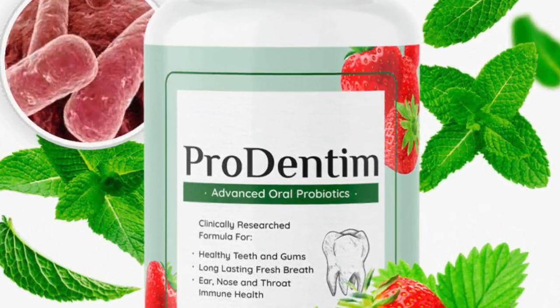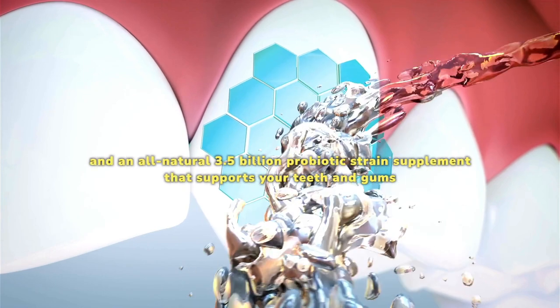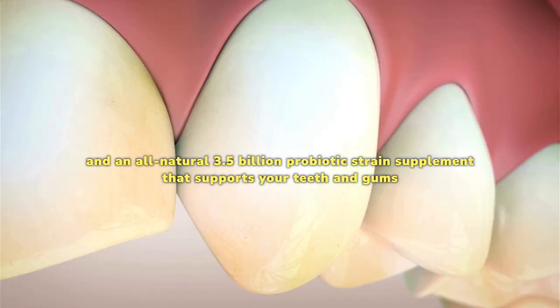Prodentim is a dietary supplement, an oral probiotic, a dental health remedy, and an all-natural 3.5 billion probiotic strain supplement that supports your teeth and gums.